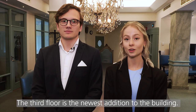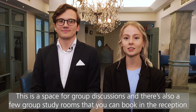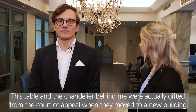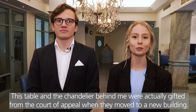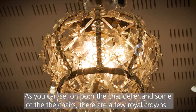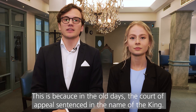The third floor is the newest addition to the building. This is a space for group discussions and there's also a few group study rooms that you can book in the reception. This table and the chandeliers behind me were actually gifted from the court of appeal when they moved to a new building. As you can see on both the chandelier and some of the chairs there are a few royal crowns. This is because in the old days the court of appeal sentenced in the name of the king.